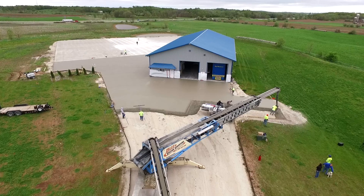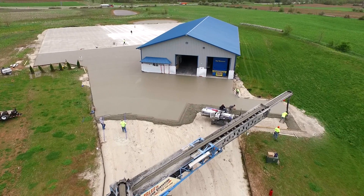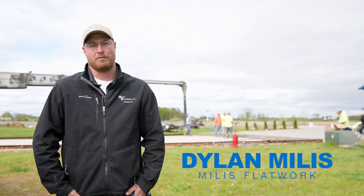There's no concrete job too big or too small for us and we can do anything from 5,000 square feet up to a half a million square feet.